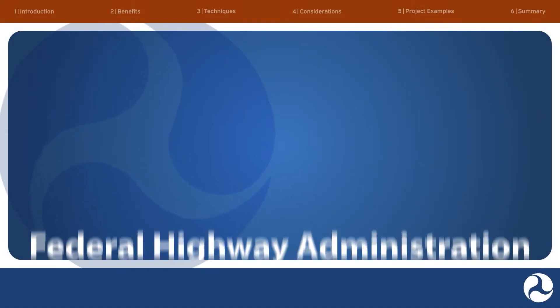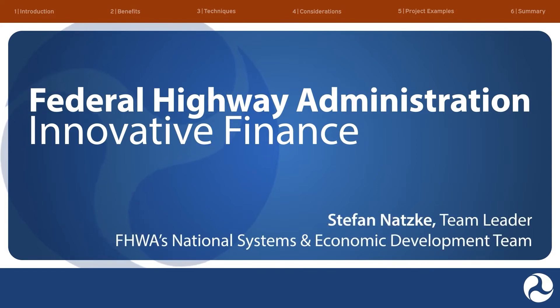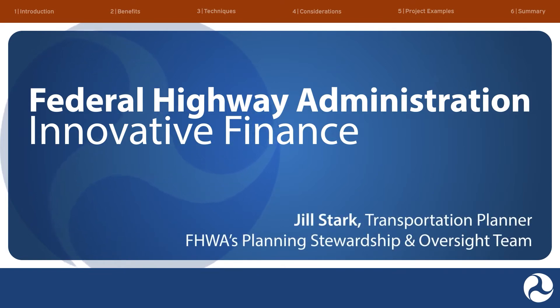Hello, and welcome to the FHWA Innovative Finance video series. My name is Patricia Cahill, and I am pleased to introduce our two value capture experts: Stefan Natsky, the team leader for FHWA's National Systems and Economic Development team, and Jill Stark, a transportation planner on FHWA's Planning Stewardship and Oversight team. Hello, everyone, and welcome to our video on value capture.